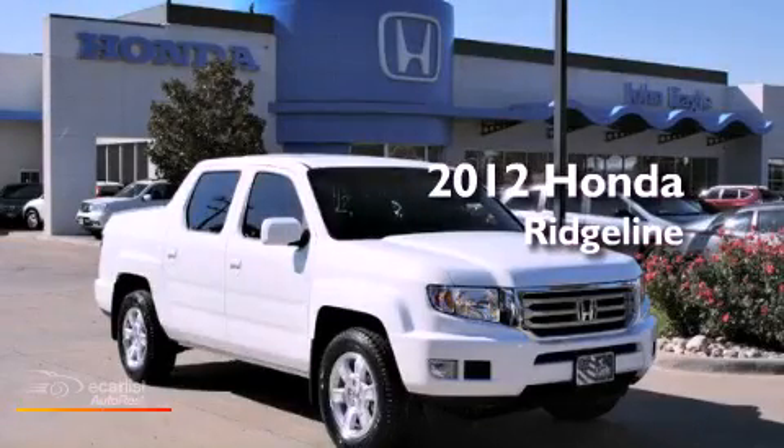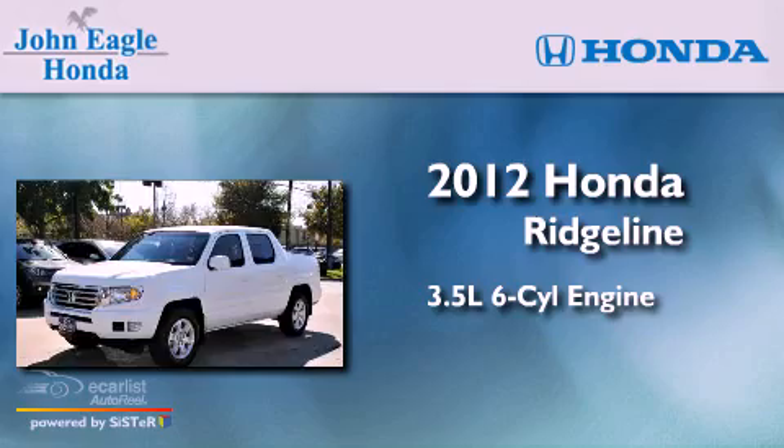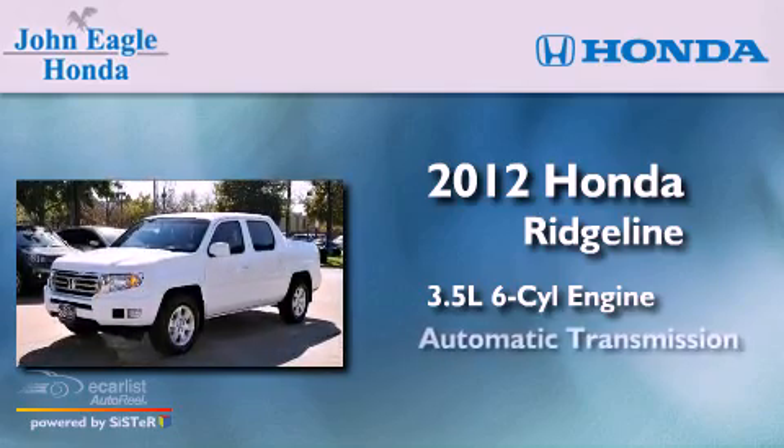This is a brand-new 2012 Honda Ridgeline. It has a 3.5-liter six-cylinder engine, an automatic transmission, and four-wheel drive.